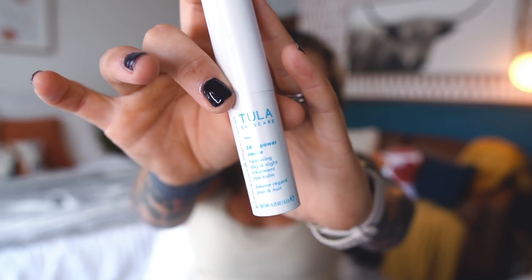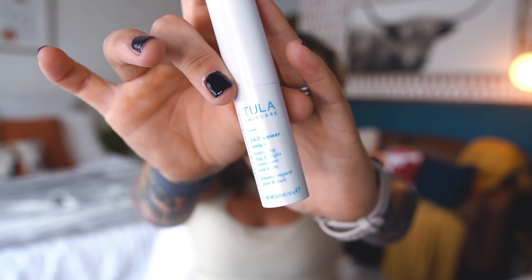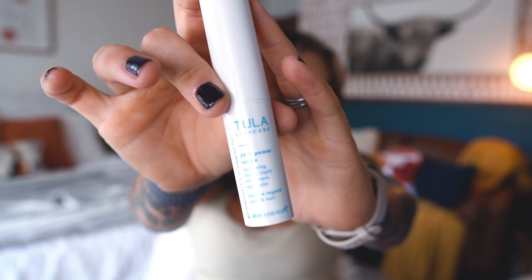Every single time I do a favorites video, I'm so impressed with how much new and improved things Tula continues to come out with. This actually just released yesterday on the 28th — so today is Thursday when you guys are seeing this video. This is the 24/7 Power Swipe Hydrating Day and Night Treatment Eye Balm.